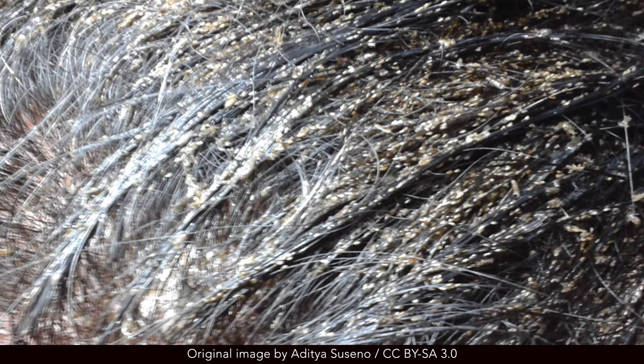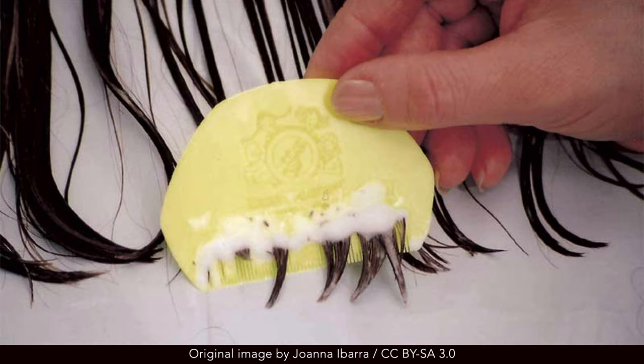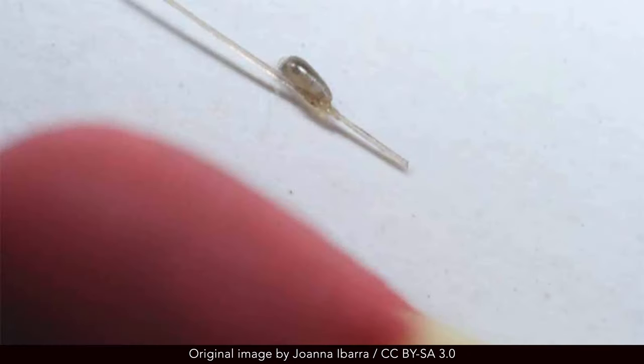The diagnosis is established with the visualization of live lice. The use of a fine-toothed nit comb, either wet or dry, aids in the detection of lice and is better than simple visual inspection of the hair and scalp. Nits are more easily detected than live lice. However, their presence does not confirm active infection since nits can persist following successful treatment.